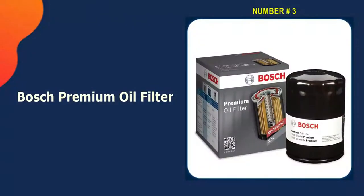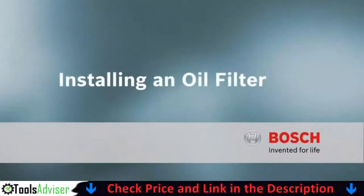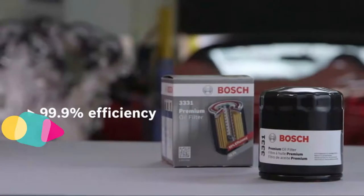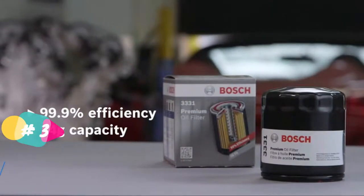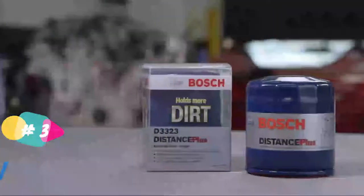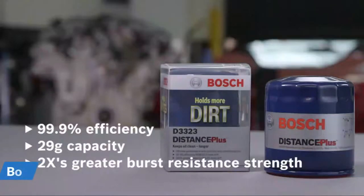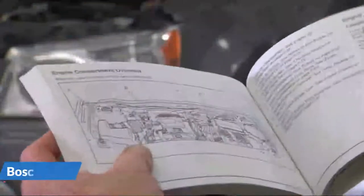Our third pick is the Bosch Premium Oil Filter. Bosch is one of the best manufacturers of car parts, and their oil filters are very well-liked. The Bosch Premium Oil Filter is made to meet all manufacturer specifications and works to keep harmful particles and dirt out of the engine. It has a unique blend of natural and synthetic materials in the media, making it better at removing contaminants and protecting the engine.